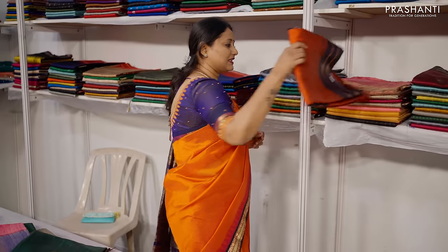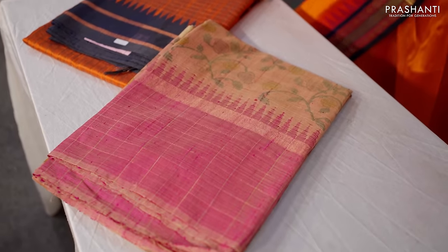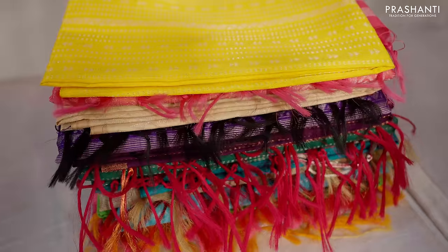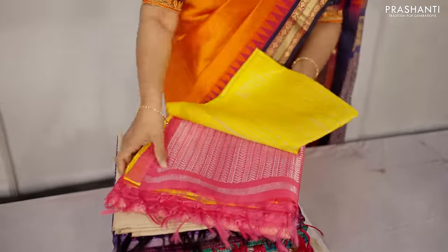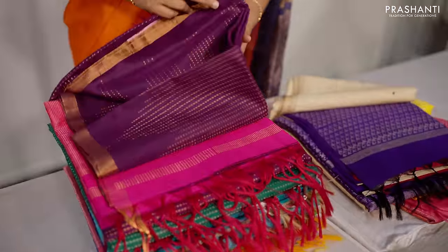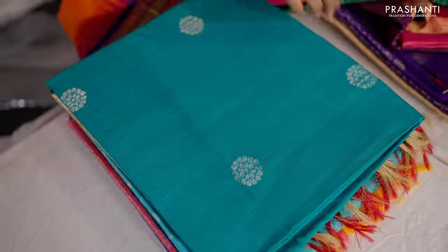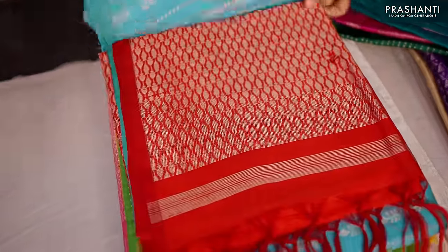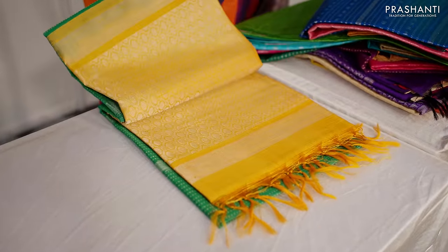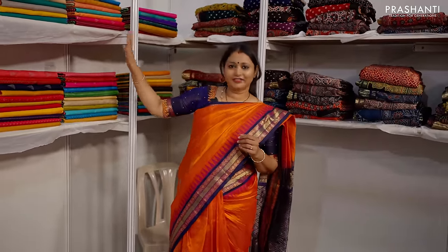These pure Dupion silk sarees are silk mark certified, in a very affordable range starting from 5,800 going up to 6,500. The next counter is all about pure raw silk sarees — in borderless styles, silver zari patterns, very pretty colour combinations, simple zari woven patterns, copper designs with all-over brocade weaving, Butta styles in raw silks, and borderless patterns. These unique and pretty sarees are in the price range of 6,000 and are silk mark certified.